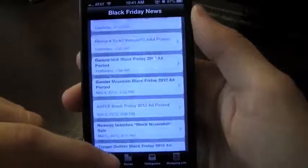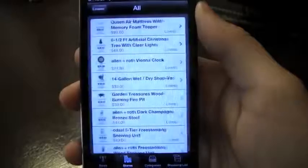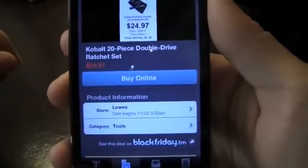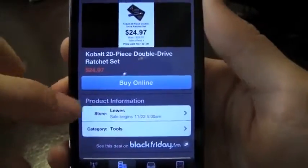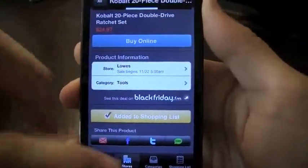That's the time sensitive form, but if I just want to go into stores — I'm currently in Lowe's so let's just use Lowe's for an example — it'll show you the items that are on sale for Black Friday. It says that the sale begins on the 22nd and I can add that to my shopping list or share the product.